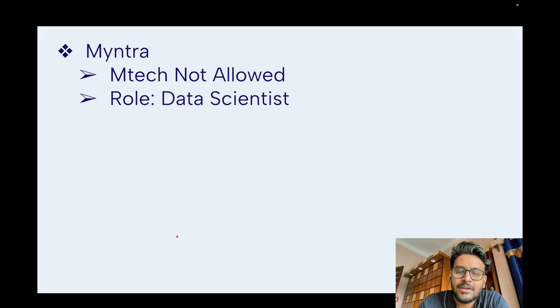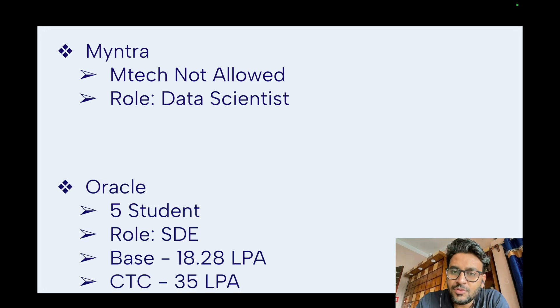Myntra visited campus for a data scientist role but did not allow M.Tech CSC students to participate in interviews — they mostly took B.Tech CSC and other B.Tech department students. So no M.Tech CSC student was placed at Myntra. Oracle took five students for a software development role, with a base salary of 18.28 LPA and CTC of 35 LPA.